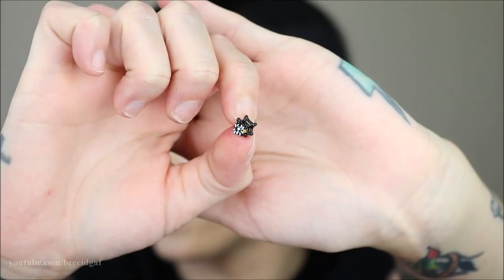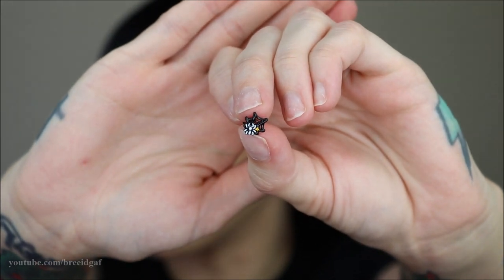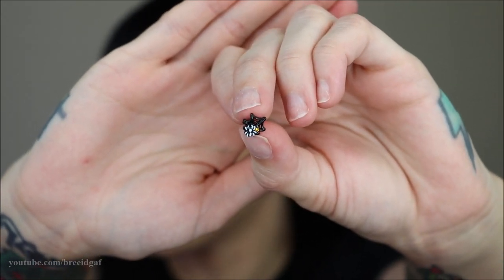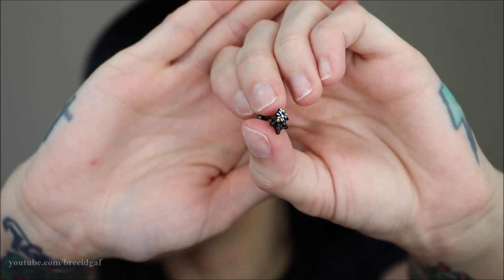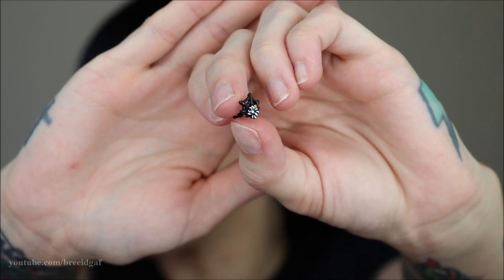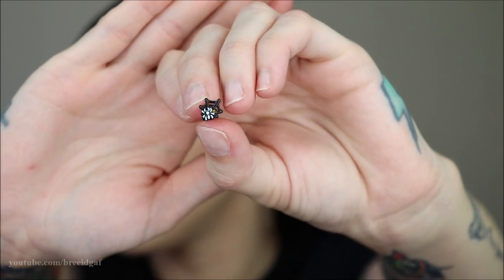The next thing from the spider collection is a 16 gauge little earring. I'm going to take it out of the packaging so there are no glares. Here's what it looks like up close: a little itty bitty teeny tiny spider web with a little white spider in the center and a little yellow gem. Really cute — I think this would look adorable in a helix piercing. Very, very cute.